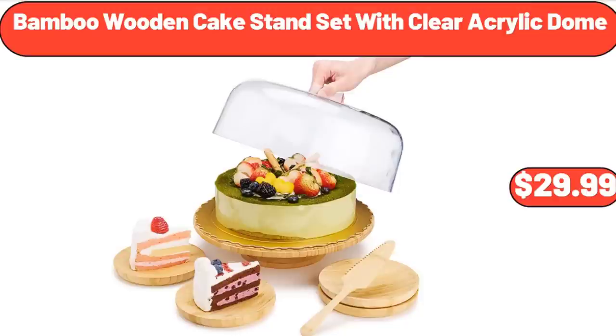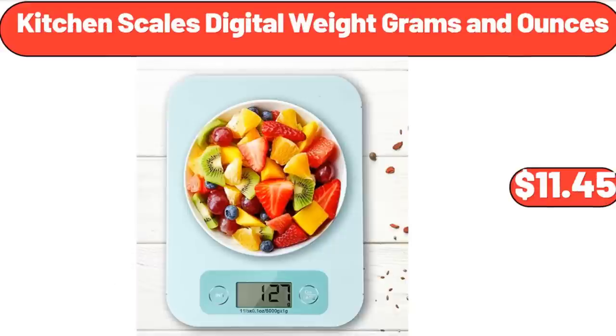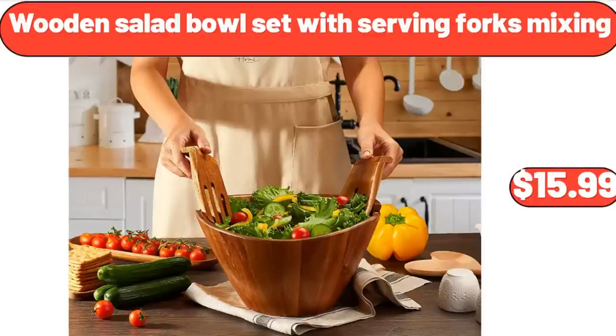Bamboo Wooden Cake Stand Set with Clear Acrylic Dome, $29.99. Kitchen Scales Digital, Weight in Grams and Ounces, $11.45. Wooden Salad Bowl Set with Serving Forks Mixing, $15.99.